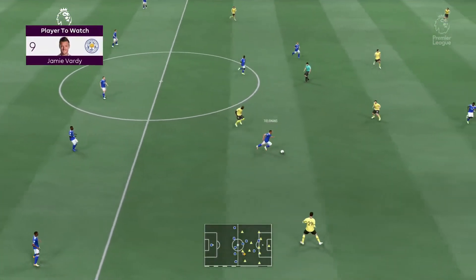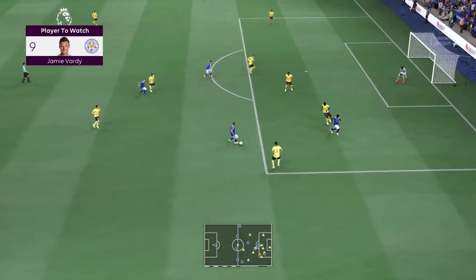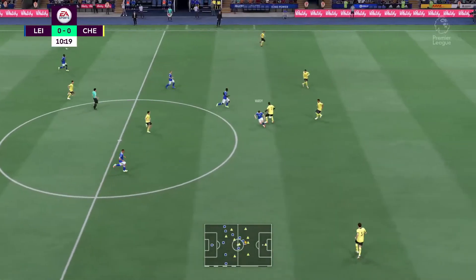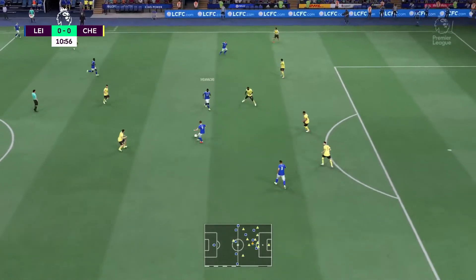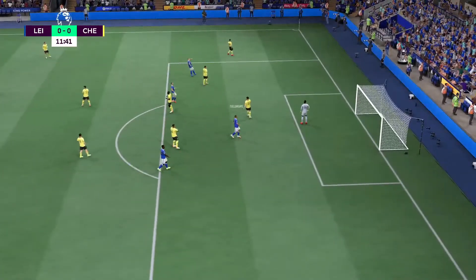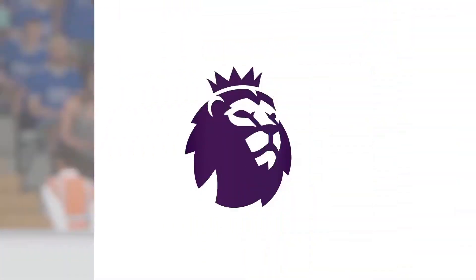Well, the term 'wily customer' is often overused in football, but I do think it applies to Jamie Vardy, Stuart. What do you expect to see from him in this game? Well, he's such a natural finisher — he has everything. Madison plays it, and Iheanacho has it — and just narrowly wide. It's a good effort from that range but I think the keeper had it covered.